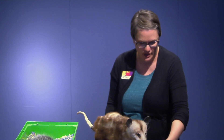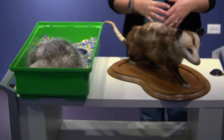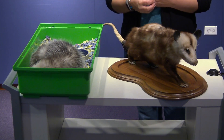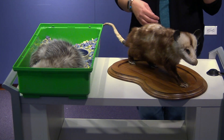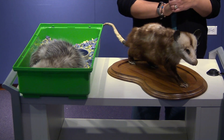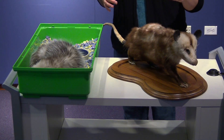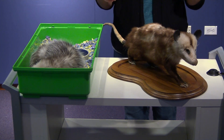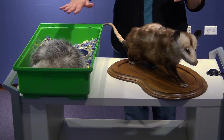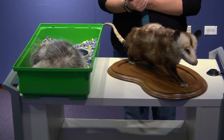Opossums are marsupials, which means they have a pouch just like a kangaroo. The babies will be in their pouch until they're older, and then sometimes they'll ride on the mother's back until they get a little older, and then they'll go off on their own. Opossums are most active at dawn and dusk, so Puff is taking a little snooze — once it gets to be evening he'll probably be more active again.